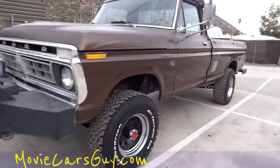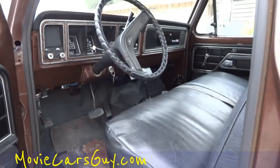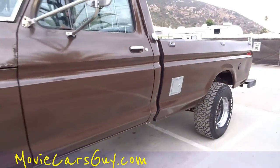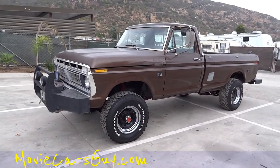I'm going to show you the inside real quick. It's just beautiful, and it would just make a great, cool movie truck. Directors, producers, regular people, desert rats — you name it. Call me up and get this truck.